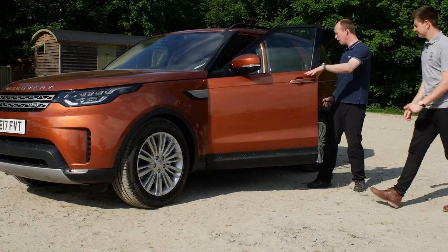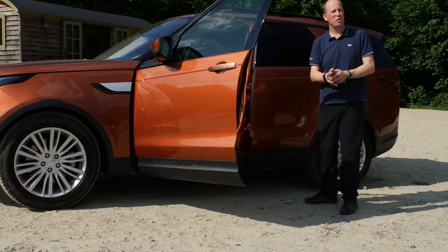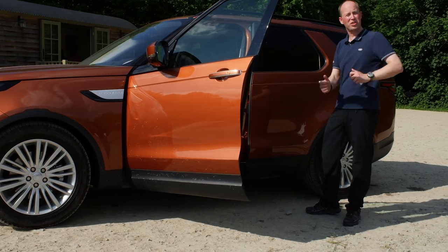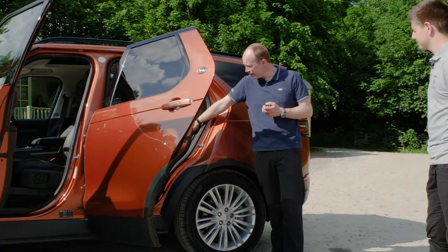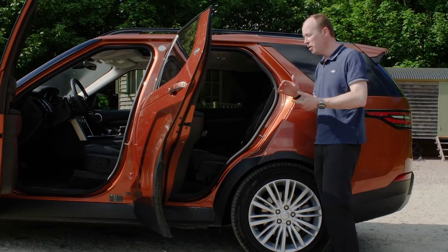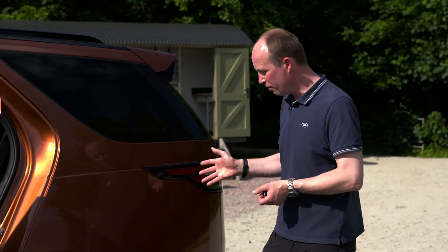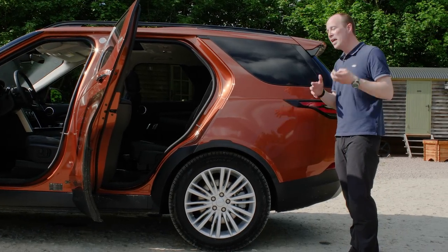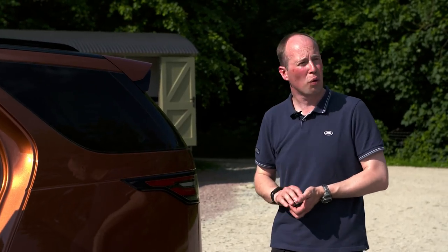Inside, all the usual refinements and versatility you'd expect from Discovery. We've got advanced storage solutions, USB charging points for all rows of seats, and seven seats available in this vehicle. In the second row, we can slide the seats forwards and backwards and adjust the backrest rake for a really comfortable position, maximising legroom for both second and third row passengers. There's a fantastic amount of load space — 2,406 litres with all seats folded down, and 1,137 litres of boot space in the normal boot alone.